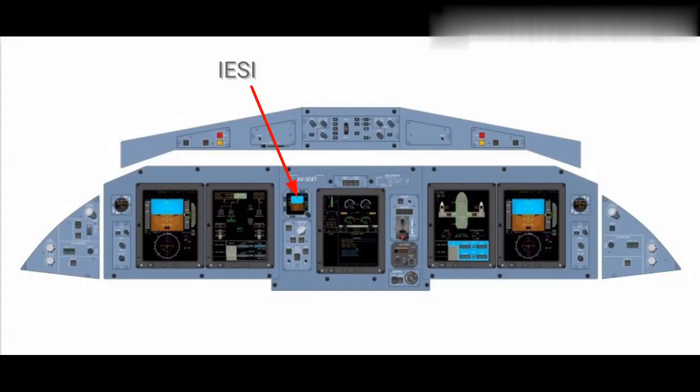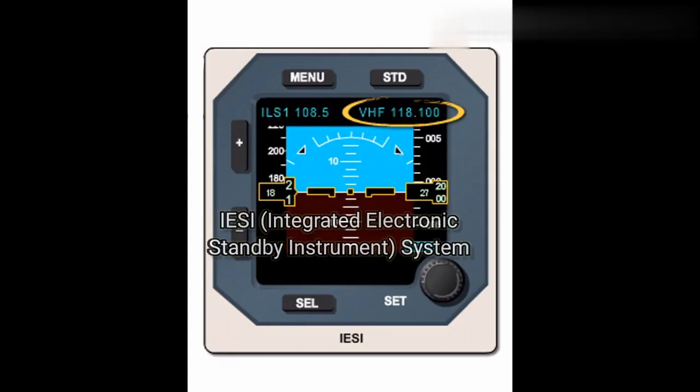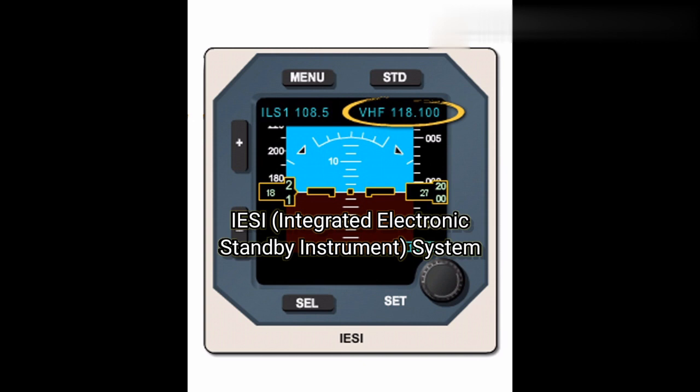This is the IESI — Integrated Electronic Standby Instruments. It displays the following information: attitude, airspeed, barometric pressure setting, VHF, VOR, ILS, etc.